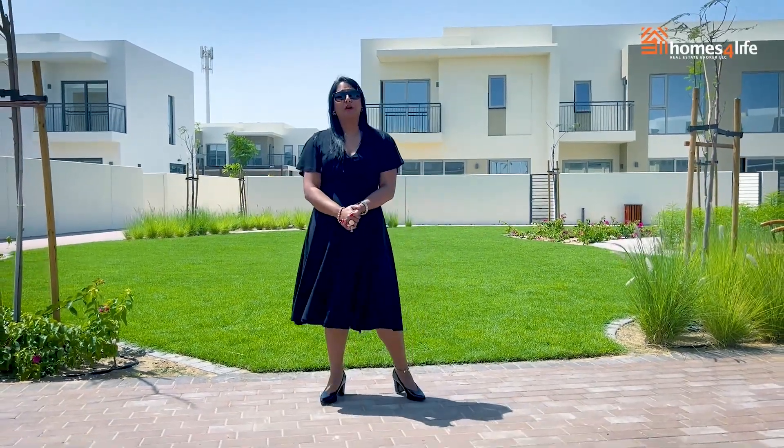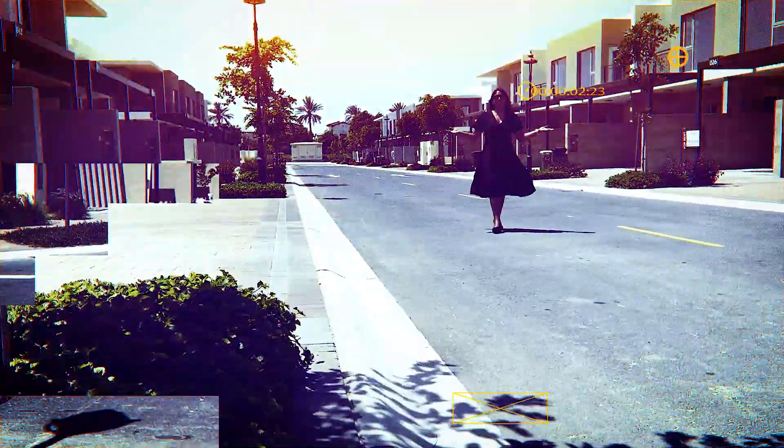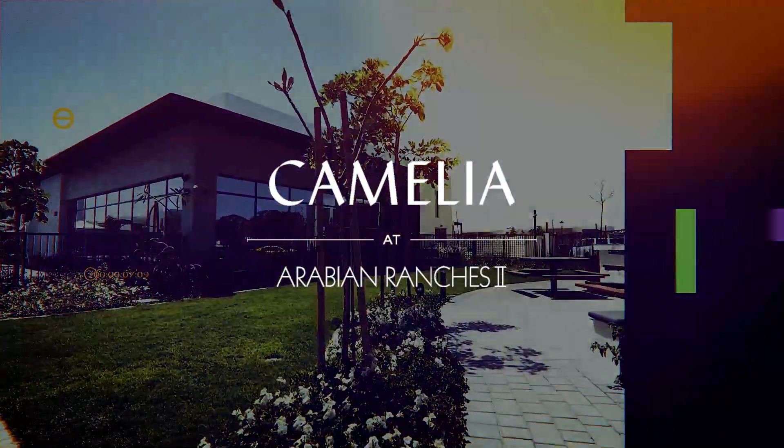Discover the new gem of Dubai's most sought-after family community by Emaar — Camellia townhouses in Arabian Ranches 2. Welcome to Homes for Life, and let's take a closer look at these amazing townhouses.